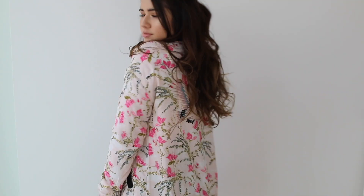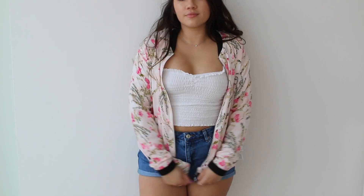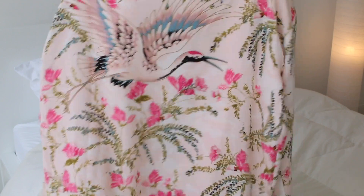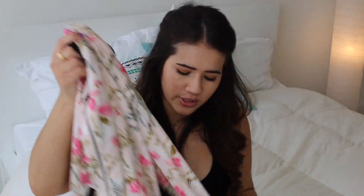Then from Cotton On I only got one thing. I got this bomber jacket — it was on sale. I've been looking for a cute patterned bomber jacket for a while and this was only $15. It has a kind of Asian-inspired print and it's actually super heavy so it falls really nicely and it's really flattering once you put it on.